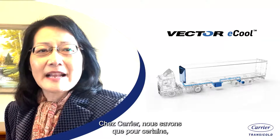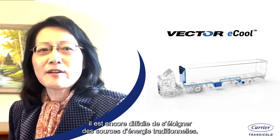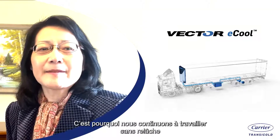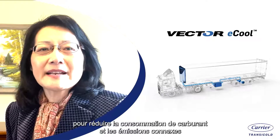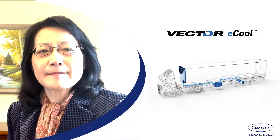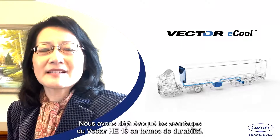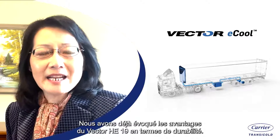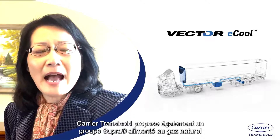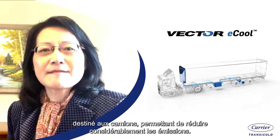Carrier understands that not everybody is ready to move away from traditional power sources yet. That's why we're still working tirelessly to reduce the fuel consumption and related emissions of our traditional truck and trailer systems. We have already discussed the sustainability benefits of the Vector H19, and Carrier Transicold also offers a natural gas-powered Supra system for trucks, which greatly reduces emissions.